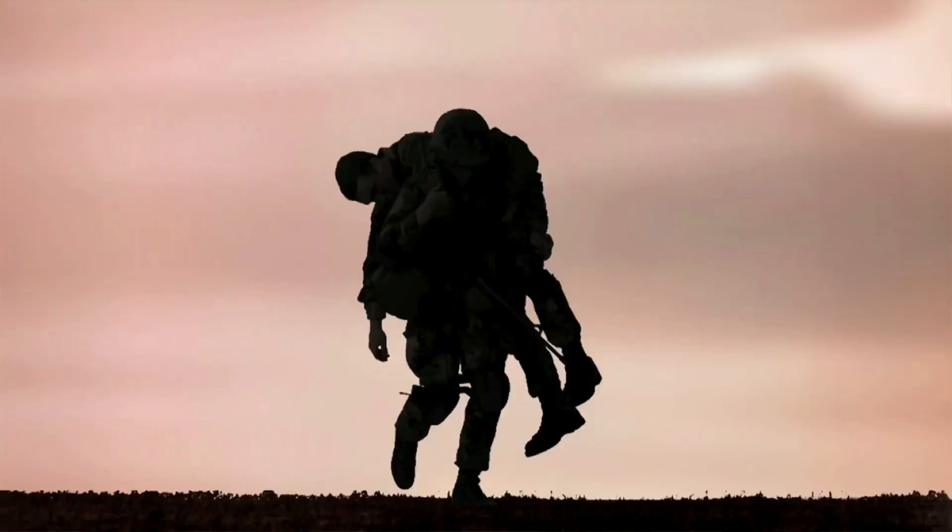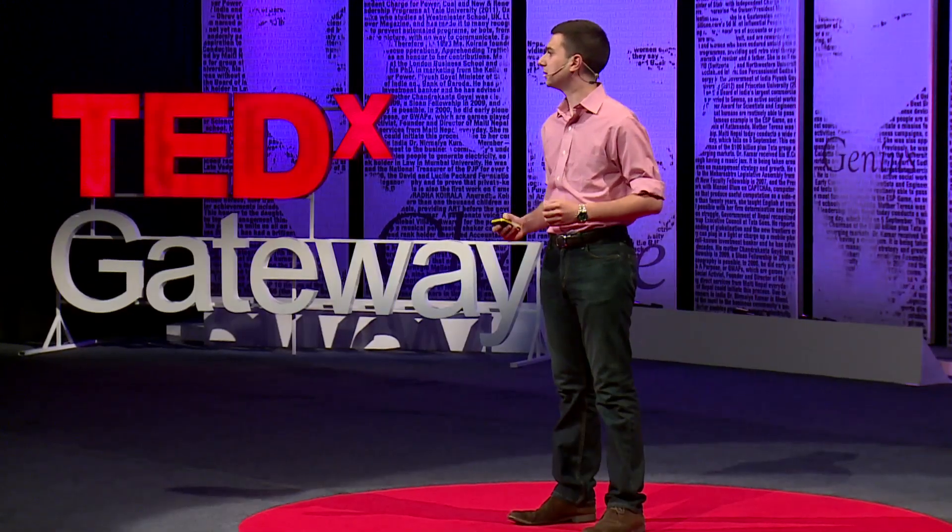I want you all to imagine for a moment that you're a soldier running through the battlefield. You get hit in the leg with a bullet, and this severs your femoral artery. This type of bleed is incredibly traumatic and can kill you in less than three minutes.